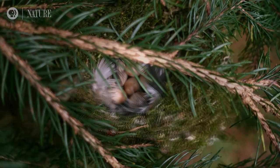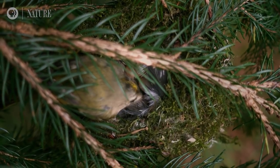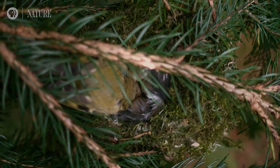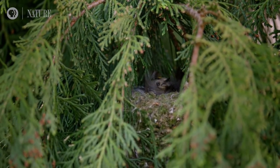But her tiny body can only cover two or three of her large eggs at any one time. Bird embryos develop at around 98.6 degrees, so how will she keep them all warm?